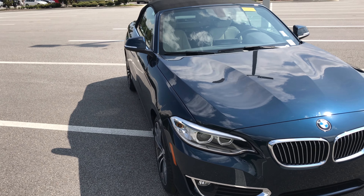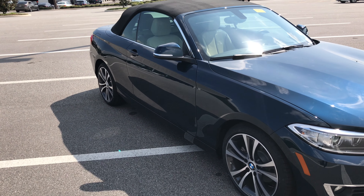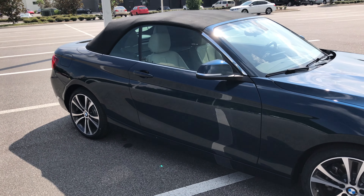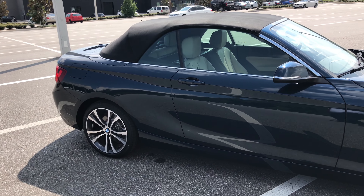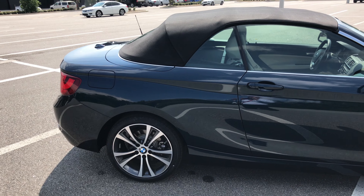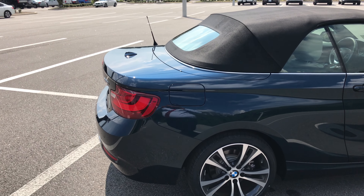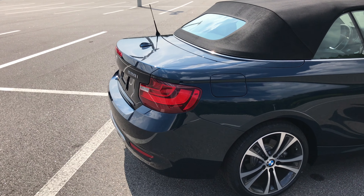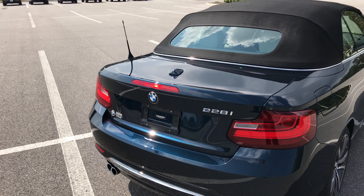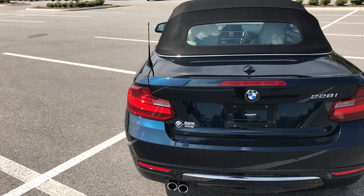Again, my name is Matt from BMW of Ocala, reviewing the 2016 228i convertible — a soft top convertible in midnight blue metallic exterior with Oyster Dakota leather interior. It comes equipped with the driver assistance package giving you the backup camera and park distance control. The luxury package gives you more chrome features around the vehicle, which looks really nice with the midnight blue. The technology package gives you the heads-up display with navigation, real-time traffic information, and BMW apps.